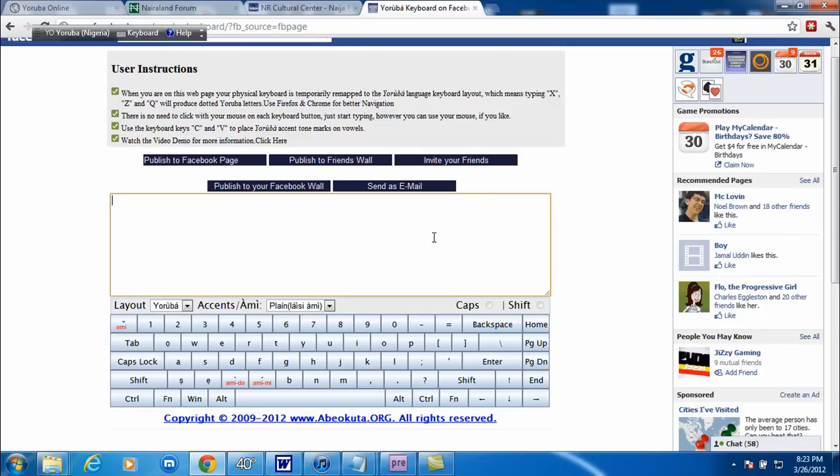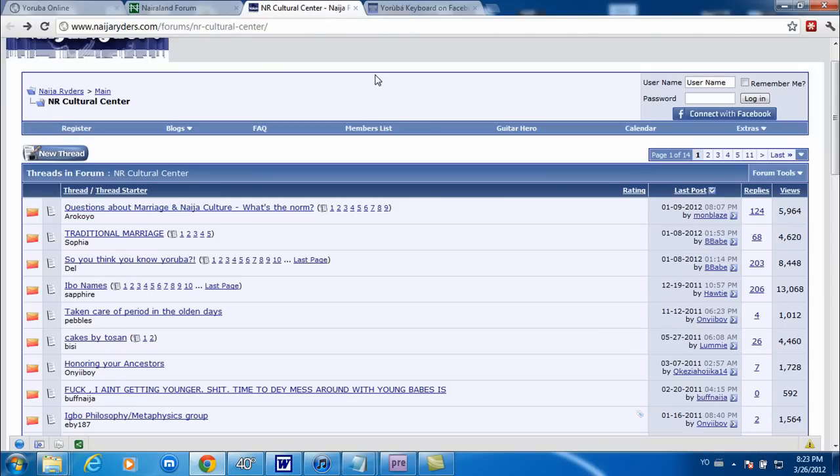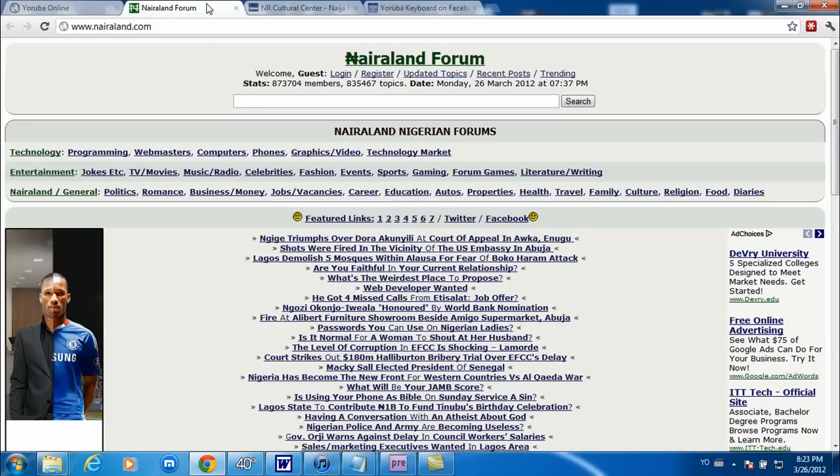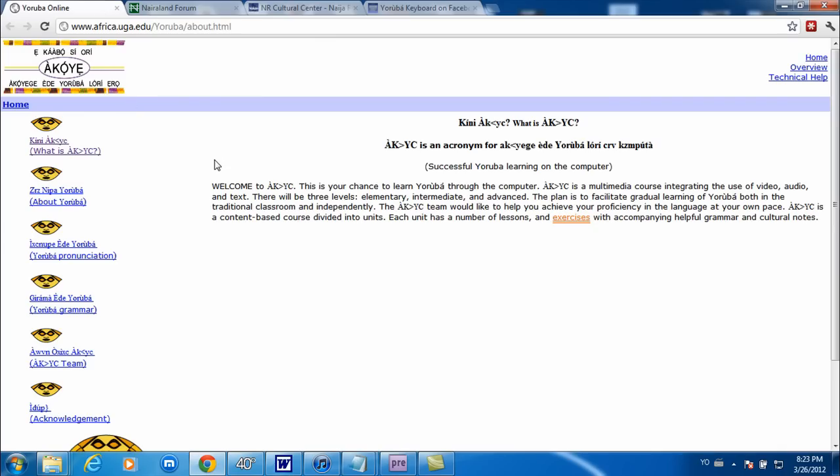That's pretty much it. I just wanted to show you that. Also, I want to post links to these websites — these are some Nigerian websites where you can meet native speakers of Yoruba, Igbo, or Hausa. There's a forum, and then Yoruba Online which has some introduction to pronunciation and Yoruba grammar. I'm going to go ahead and copy the links to the description area. If anyone has any questions, just let me know and I'll get back to you as soon as I can. Thanks for viewing.